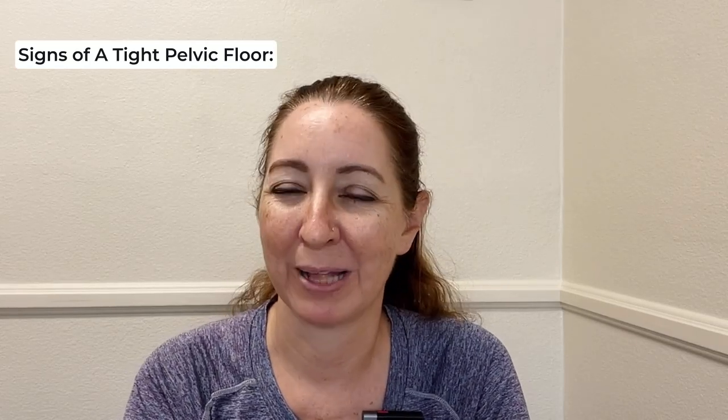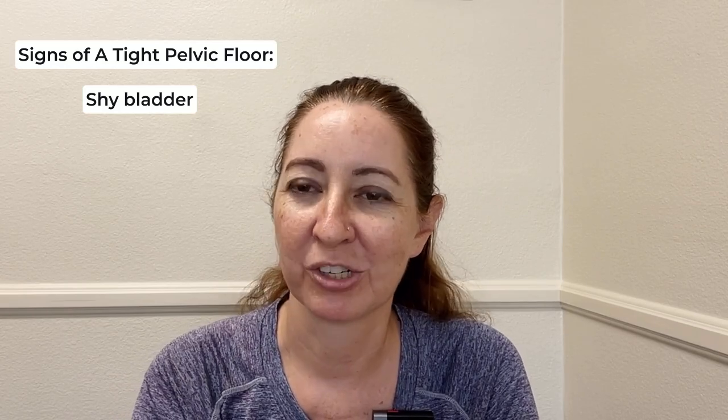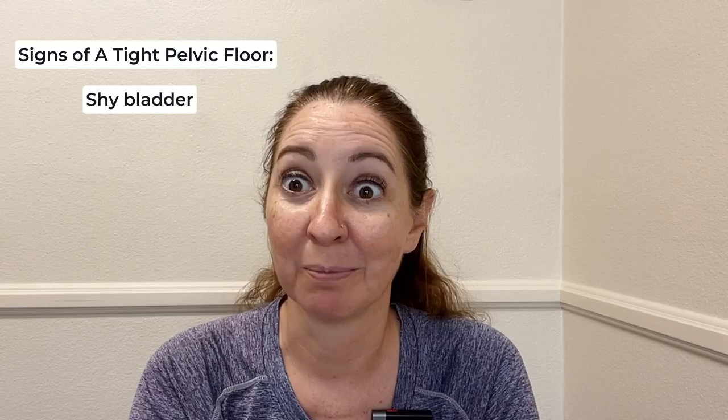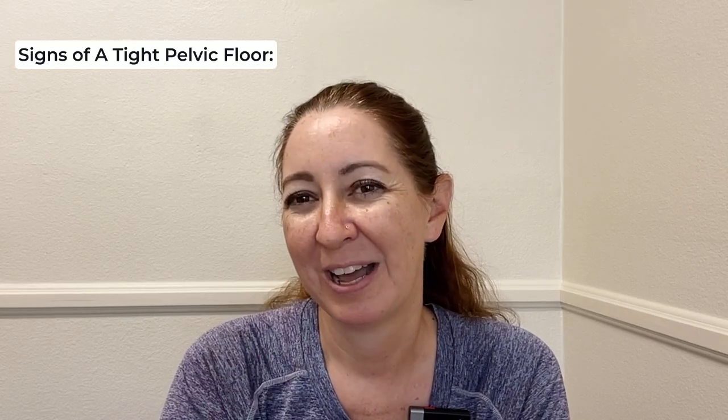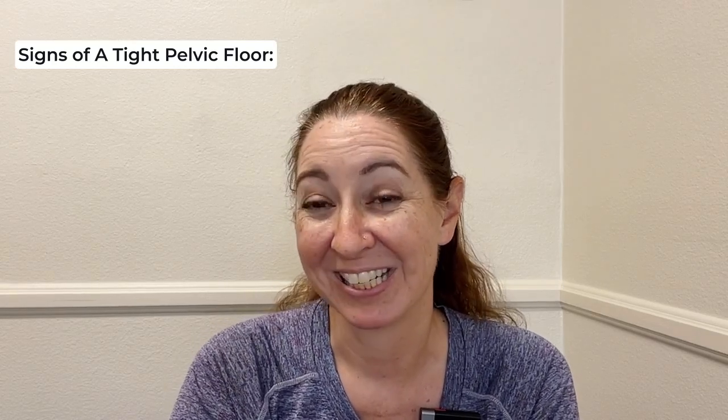Some people call that a shy bladder. I've had people tell me like, 'I have a shy bladder — I just can't pee in public restrooms, it takes me a long time to get my urine stream started.' But probably you have tightness in your pelvic floor.